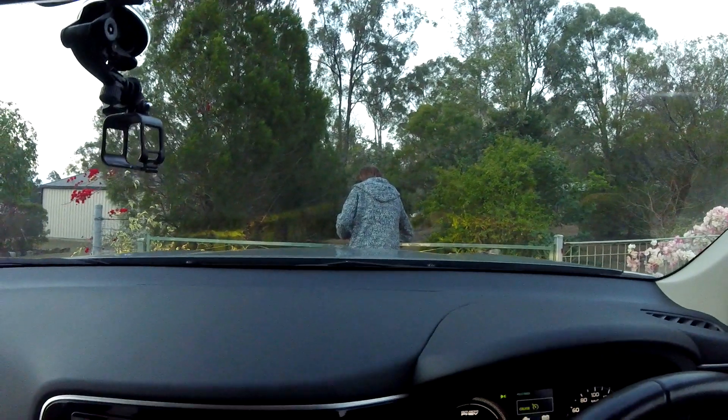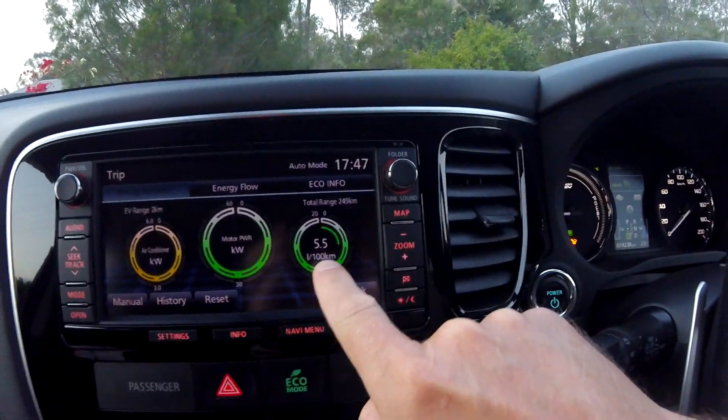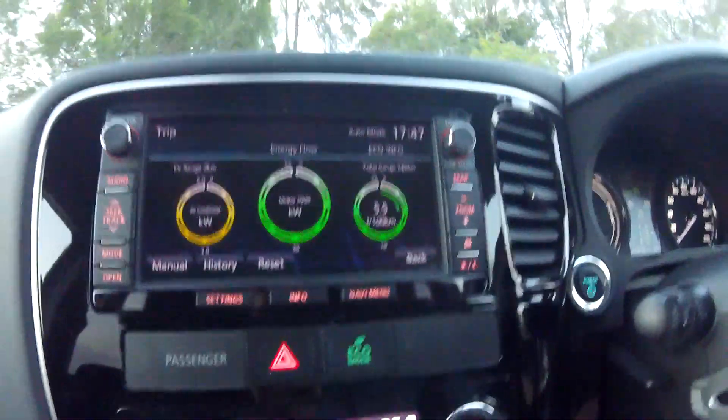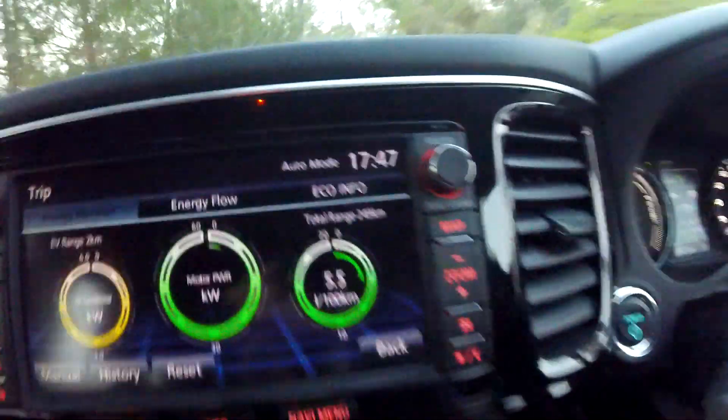So guys we are back home after over 200 kilometers. Consumption on the MMCS is 5.5 liters — that is amazing. I have never had such a low figure. It can only be using the charge mode instead of the safe mode.